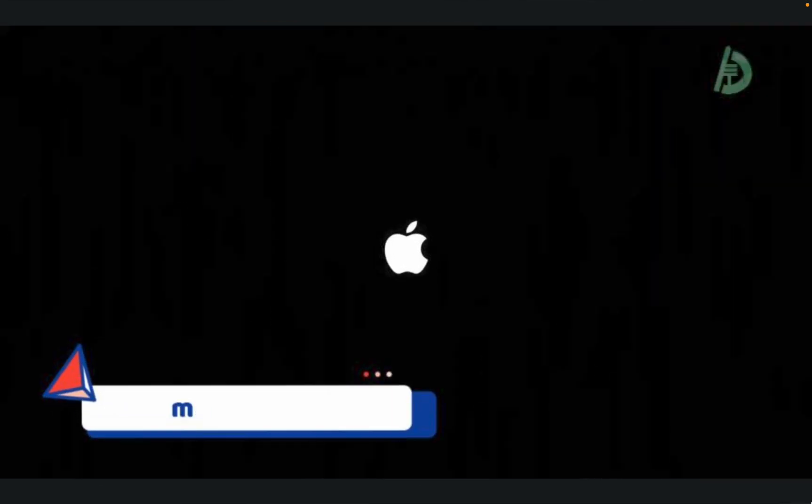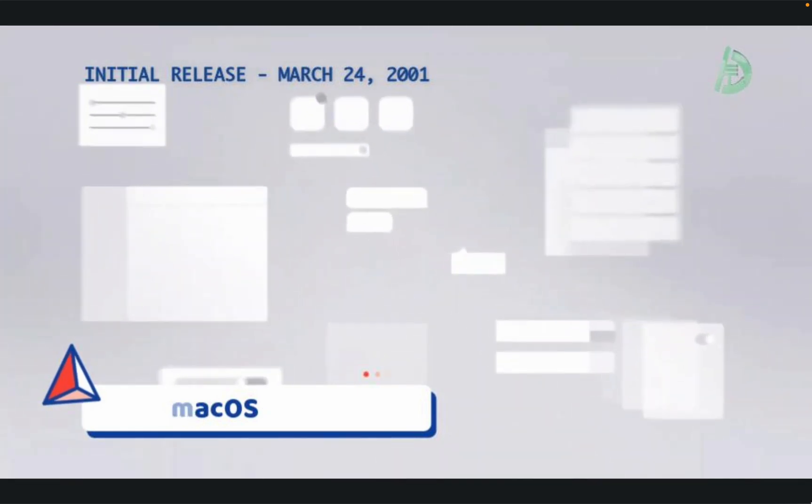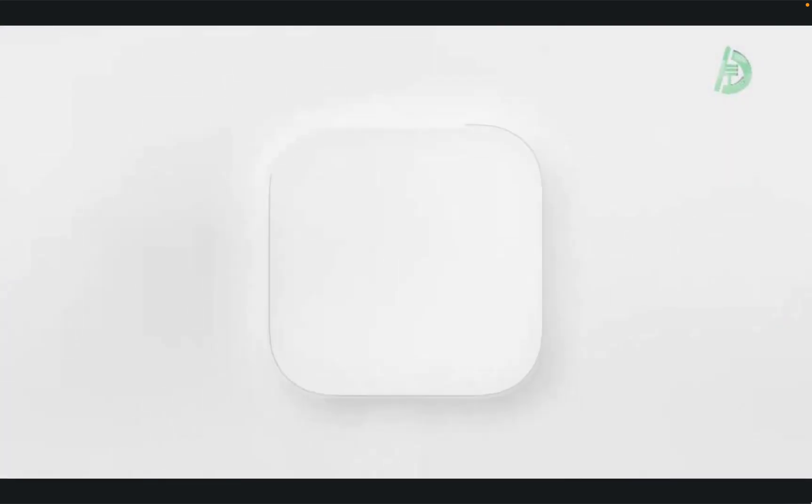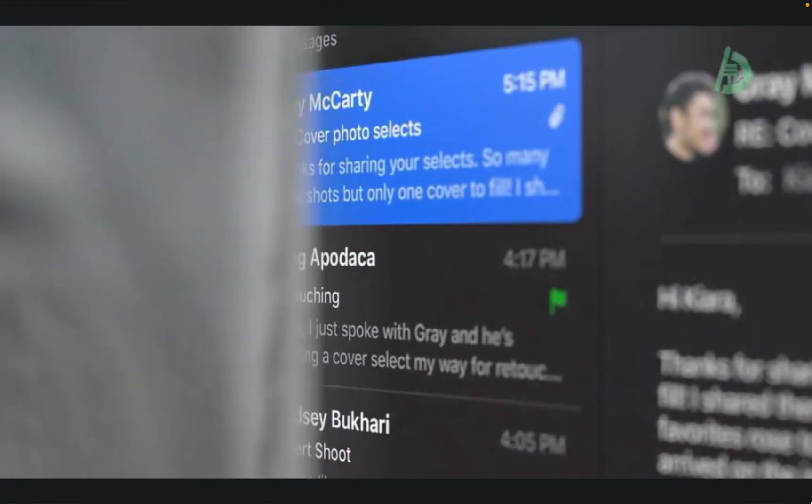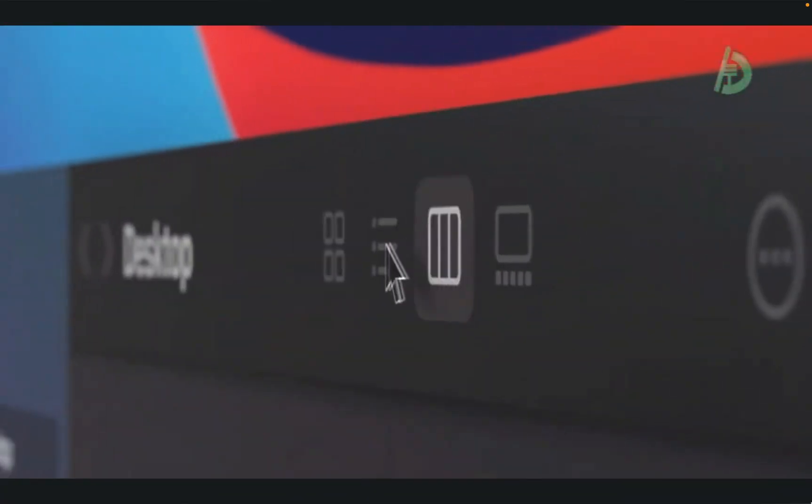At number 2, we have Mac OS. Developed by Apple, Mac OS is the primary operating system for Apple's Mac line of computers. It's known for its sleek design and user-friendly interface, as well as its integration with other Apple products like iPhones and iPads. Mac OS is built on top of the Unix-based core of the Mac OS X operating system, which was released in 2001.